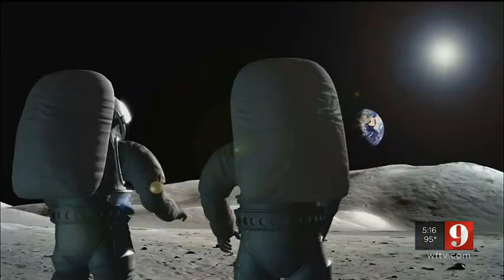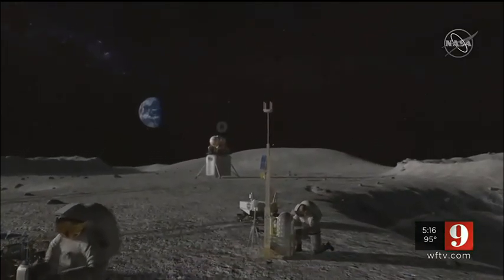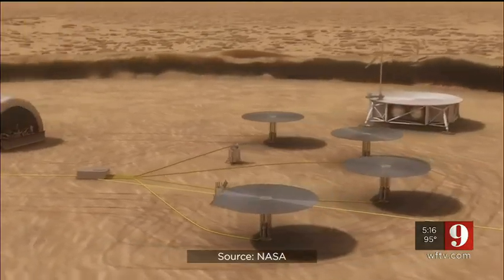And this time, the moon is a proving ground for Mars. We've only ever visited the moon six times for maybe three or four days max. And so we need to live on the moon and learn those lessons long before we go off to Mars.